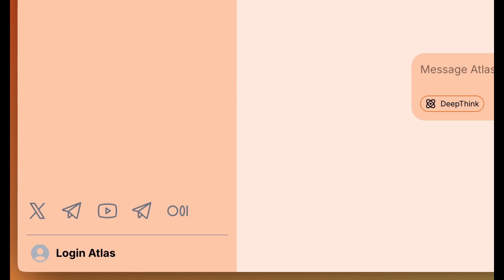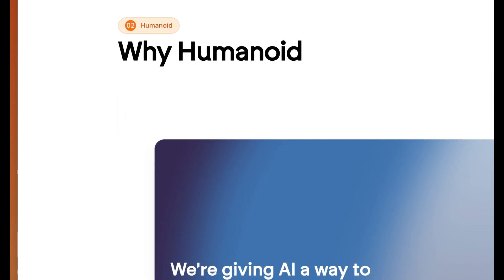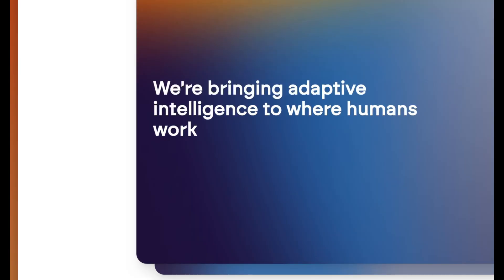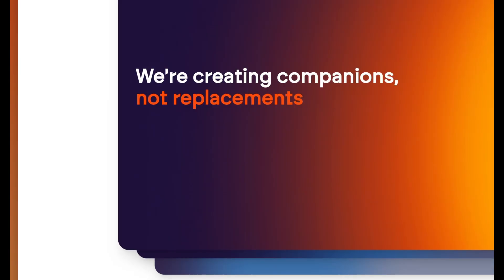To try it you'll have to log in to Atlas. Moving to their next section, humanoid — why humanoid? They're giving AI a way to navigate the physical world, bringing adaptive intelligence to where humans work, and they're creating companions, not replacements.